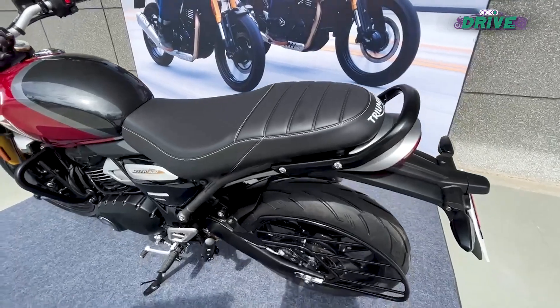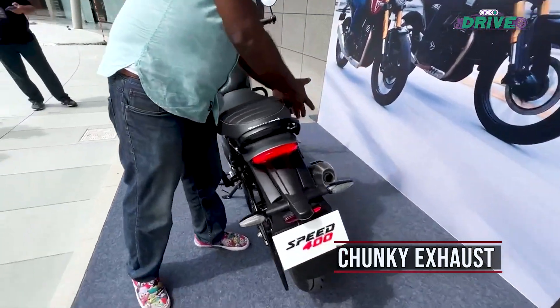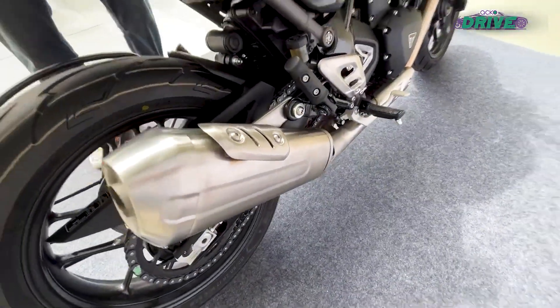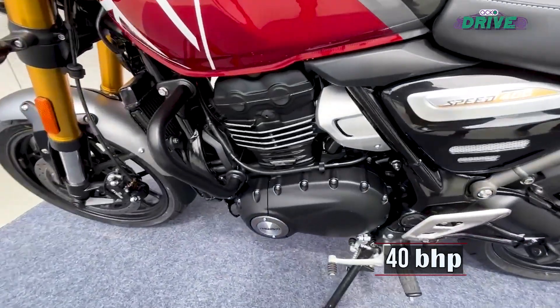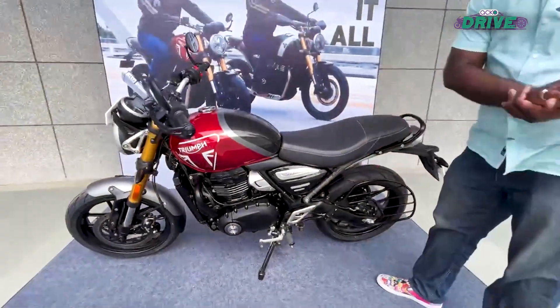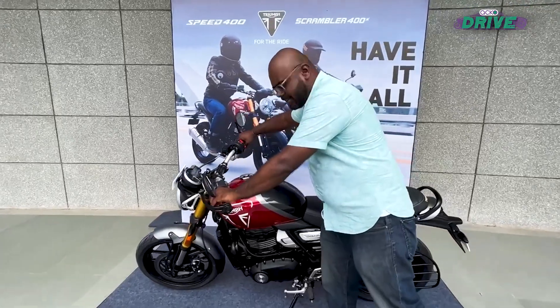At the back it's very minimalistic. I particularly like the exhaust muffler — that's a big chunky unit. The second key highlight is the engine: it is powered by a 400cc single cylinder liquid cooled motor producing 40 horsepower and 37.5 Newton meters of torque. It gets a six-speed transmission. I'll start the bike so you can check out the exhaust note.